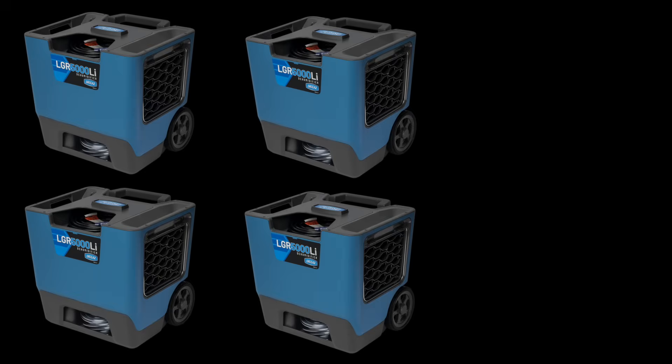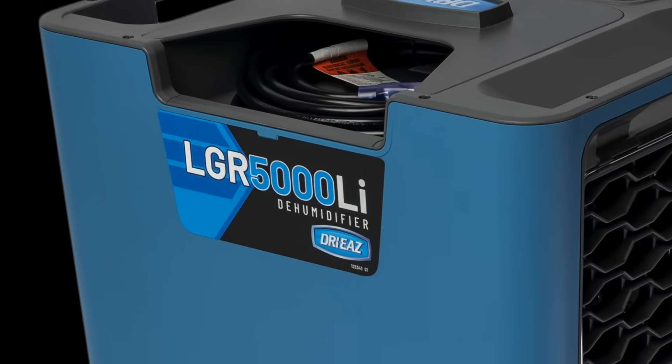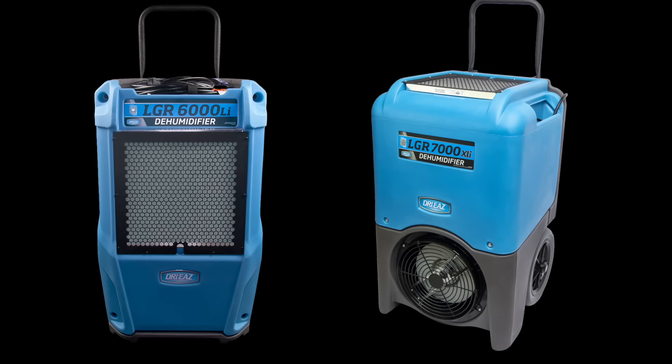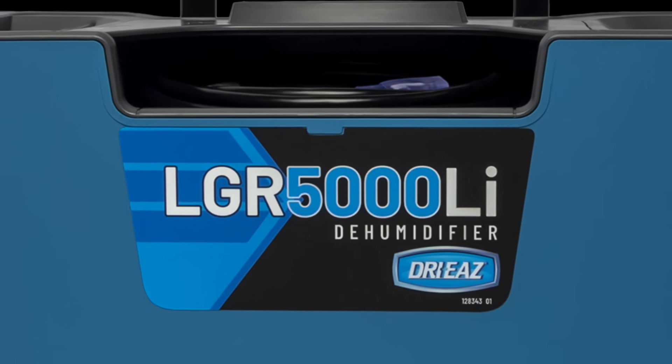I'm glad to hear about the filter thing — every time I buy a new gadget, there's always a new case, a new charger, all this new stuff. So let's talk about the name. Why 5000 LI? We already have the 6000 and 7000, both upright dehumidifiers. The 5000 LI — the L stands for large capacity dehumidifier. From an Xactimate perspective, it falls under the large category.